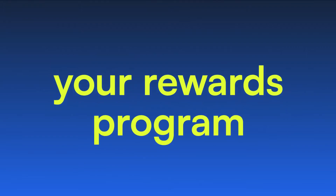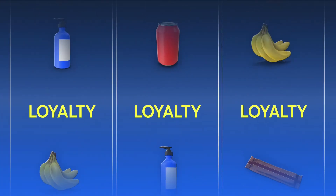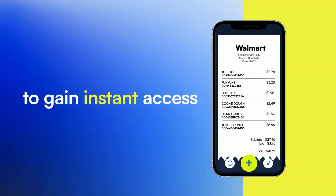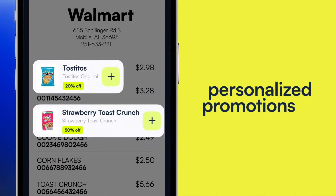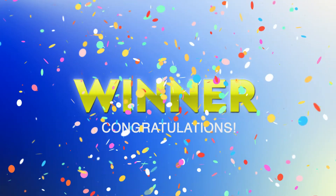Reimagine your rewards program with Microblink Loyalty. After purchases, customers can scan their receipt to gain instant access to loyalty points, personalized promotions, maybe a surprise deal for their next visit. Talk about rewarding.